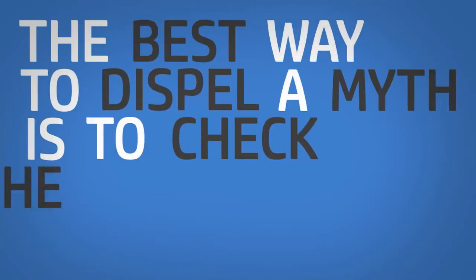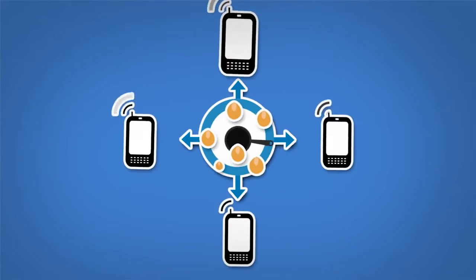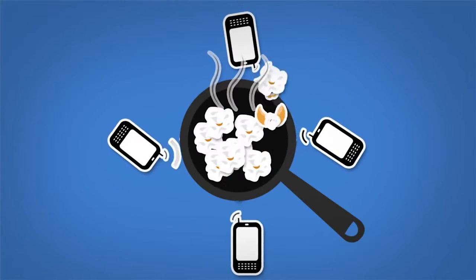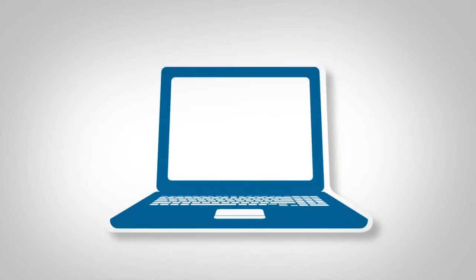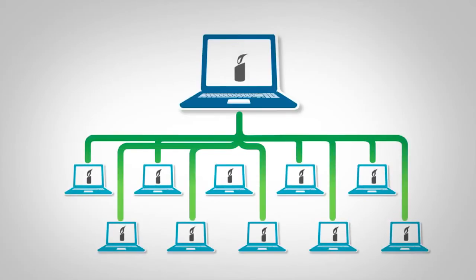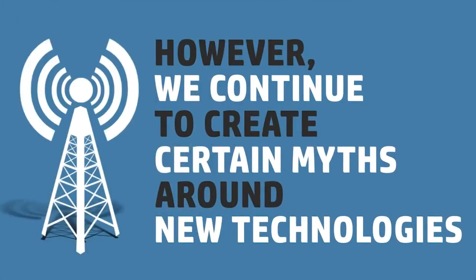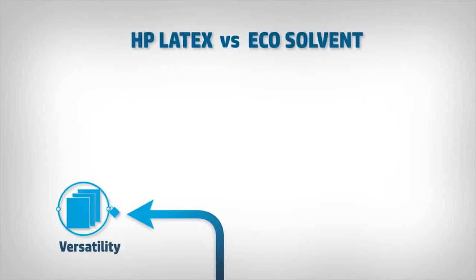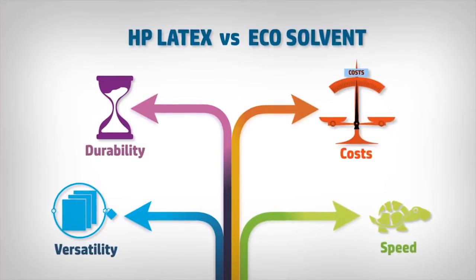The best way to dispel a myth is to check the veracity of its history. Nowadays, no one believes that four mobile phones ringing at the same time can cook popcorn, and it's a scientific truth that a wish cannot come true by forwarding an email to your 10 best friends. However, we continue to create certain myths around new technologies, such as those which assure that HP Latex printing technology is less versatile, less durable, slower, and more expensive than traditional EcoSolvent.